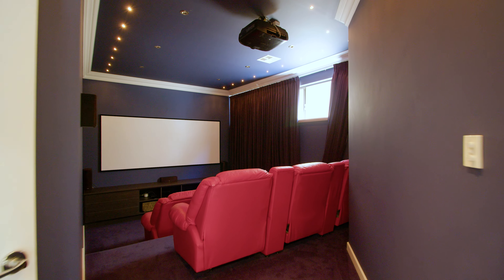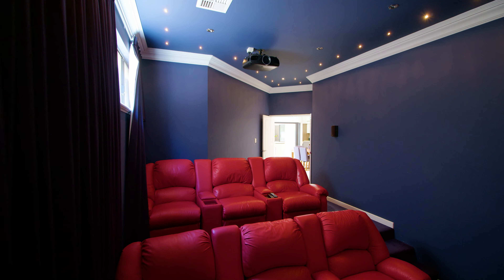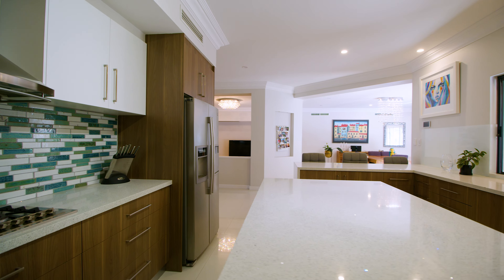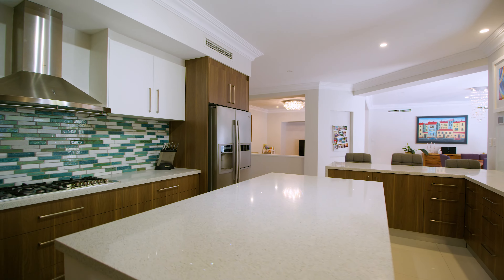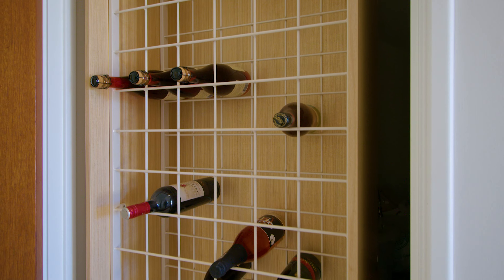The home theatre is designed to give you an authentic cinema-like experience with its tiered seating, and the kitchen is fresh and modern with lots of preparation benches and room for more than one chef. And if those chefs also like to serve wine, then this built-in wine cellar will come in very handy.